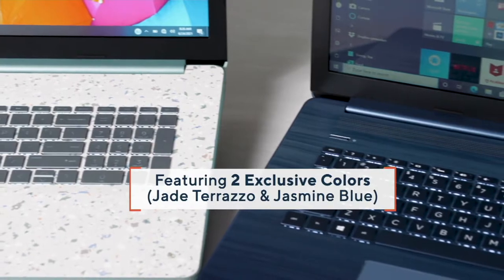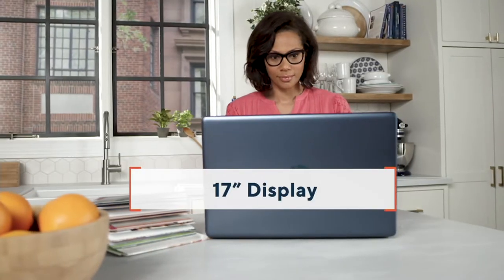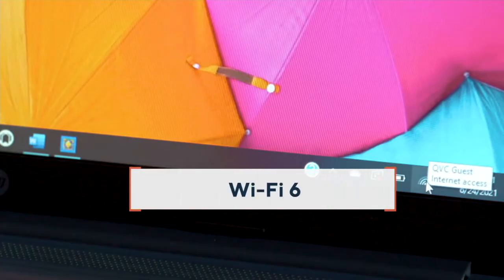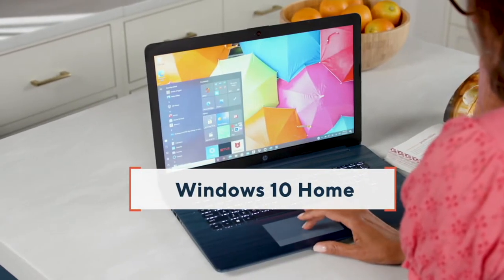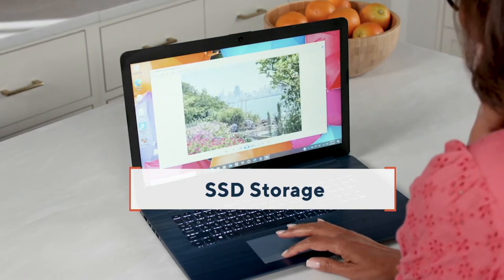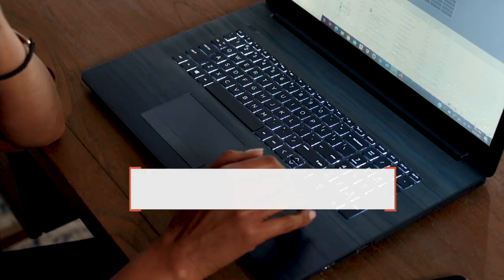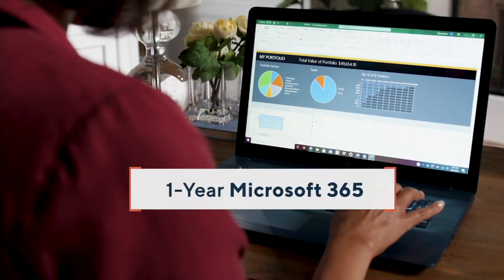We have two beautiful exclusive colors right here on QVC — Jade Terrazzo and Jasmine Blue — they are absolutely stunning. The 17-inch display is back, and you're getting the latest and greatest: the 11th-gen Intel Core i3 processor. You're also getting Wi-Fi 6 for faster internet, Windows 10 Home, and eight gigabytes of RAM for multitasking — opening games, apps, programs with no stutter and no lag. And you've got the solid-state drive, which is so much faster and more responsive than traditional hard drives. You also get the optical drive and that backlit keyboard.